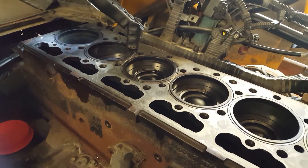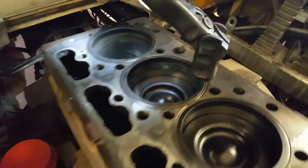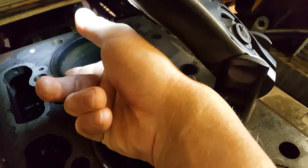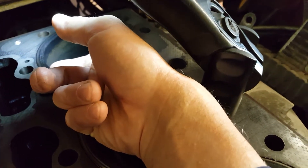Using the ServiceMax Pro, we did a compression test, and number six has no compression. After pulling the head, there's a huge ring ridge — it must be about 20 thou.